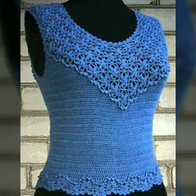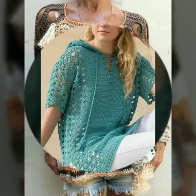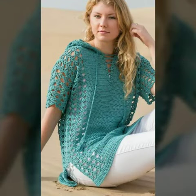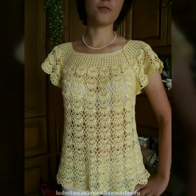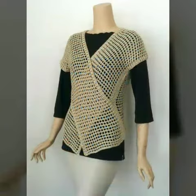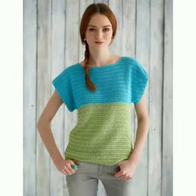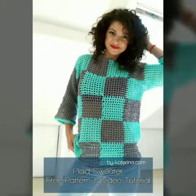If you want to buy these beautiful and stylish designs online, please subscribe to our channel and press the bell icon. After clicking the bell icon, you will get notifications of all my videos and you will never miss any collection from my channel.